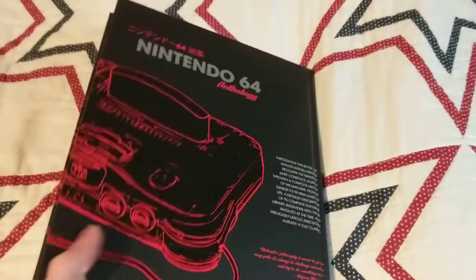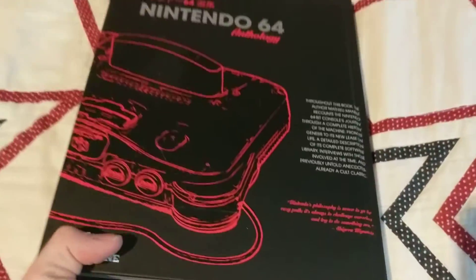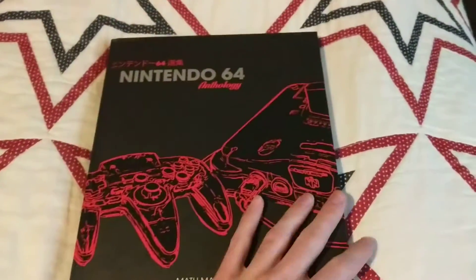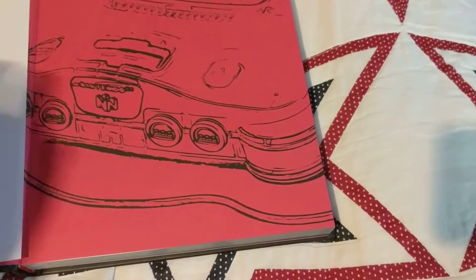I'm just kind of panning around the book. It was supposed to come in September sometime but it got delayed, but that's okay. This is a lithograph — one of the stretch goals — it looks like Link and I think Ganondorf potentially. That's really nice, I'm going to find a place to hang that at some point.